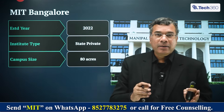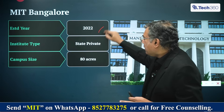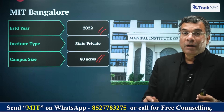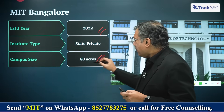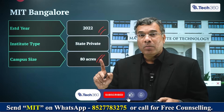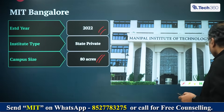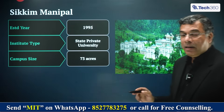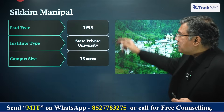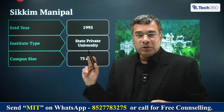MIT Bangalore is an off-campus of MAHE, established in 2022. It's a beautiful campus spread over 80 acres — one of the biggest campuses in the city of Bangalore, very close to the airport. They have some very good BTEC courses there, and the entrance test is the Manipal entrance test. The next is Sikkim Manipal, established in 1995 on 73 acres — one of the earliest private universities in the country. Here also, to get into BTEC, you need to go through the Manipal entrance test.